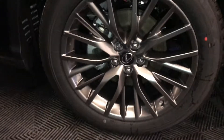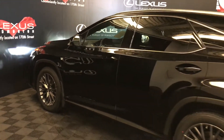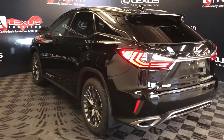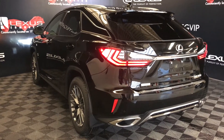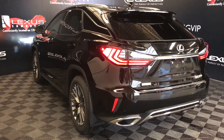20-inch alloy wheels with wheel locks. Adaptive variable suspension. Keyless entry with smart access and key lock prevention. Silver roof rails. Rear cross traffic alert system. Roof-mounted rear spoiler with a rear wiper tucked underneath. LED rear combination lights. Intelligent backup sensors with auto braking. Remote trunk release.